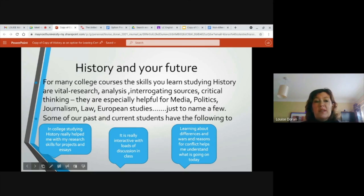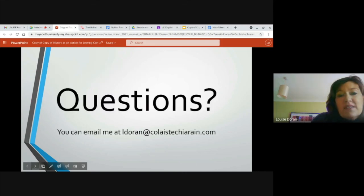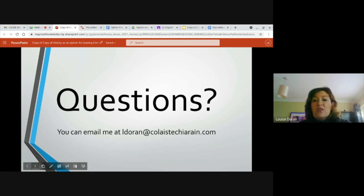Some of our past and current students have had the following to say. Someone from college said: 'Studying history really helped me with my research skills for projects and essays. Our class has been really interactive with loads of discussion. Learning about differences, wars, and reasons for conflict helps me understand what's going on today.' If you have any questions based on this presentation or anything else you'd like to ask, please email me. I'd love to hear from you and chat through any queries. Thanks very much, take care and mind yourselves.